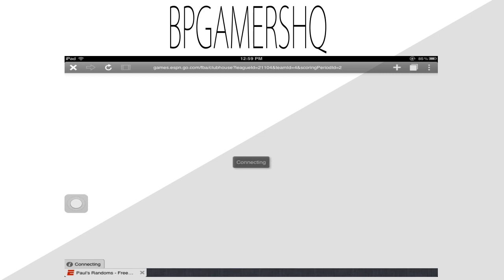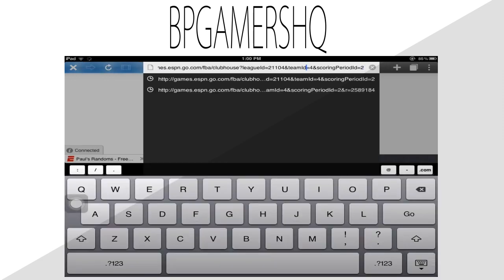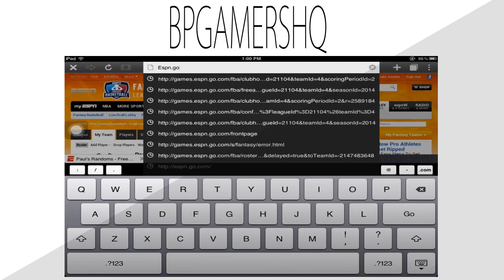Now if this is your first time opening the app, it'll ask you to configure your settings and customize your app. Just go through that, and then once that's finished we can access the full ESPN site.